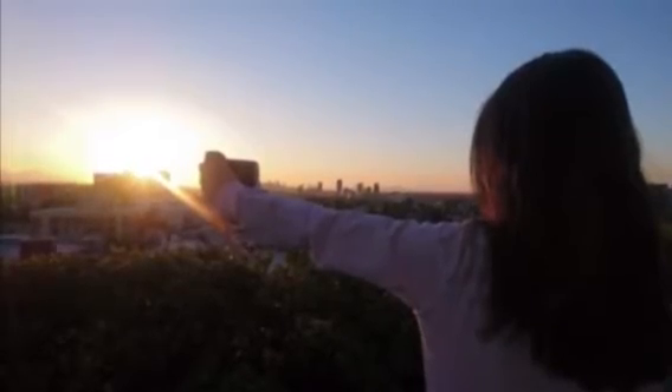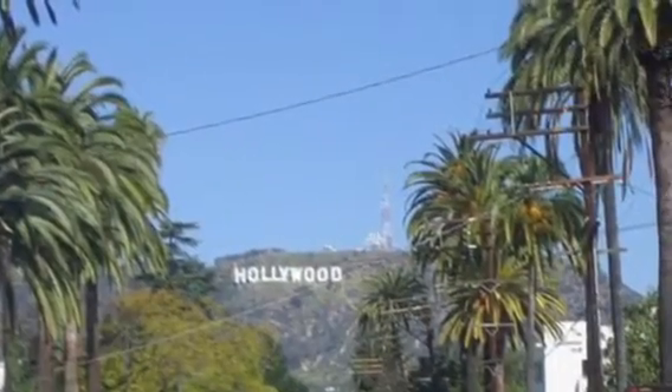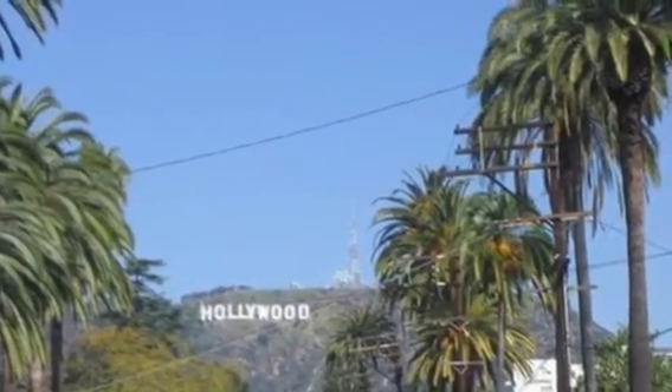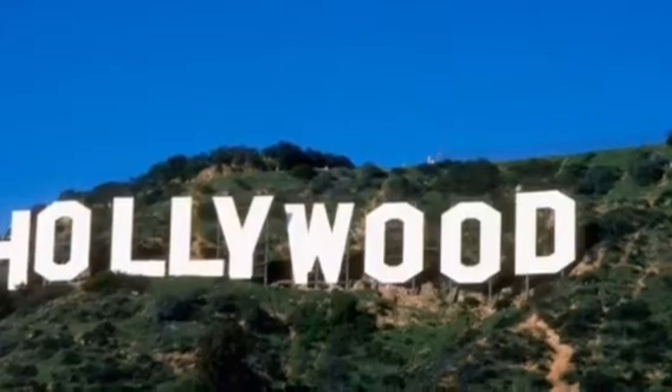Hello and welcome to Hollywood. This is a small travel guide with three days of what you must do in Hollywood. Are you ready?